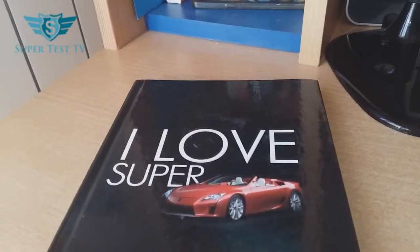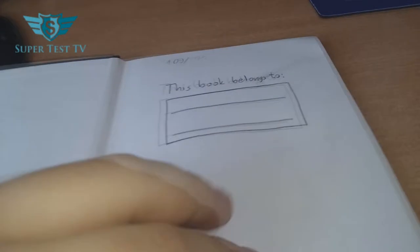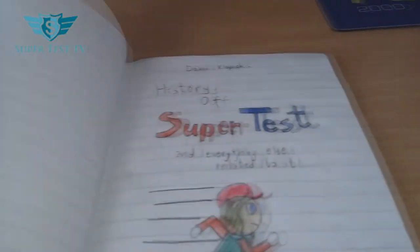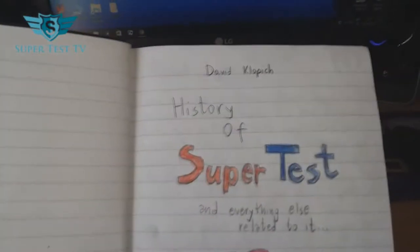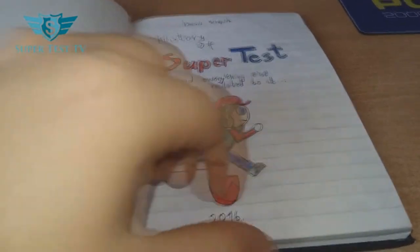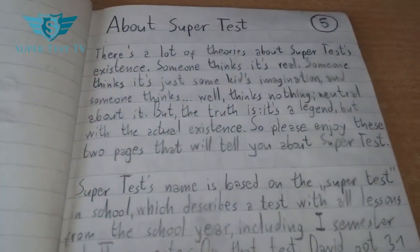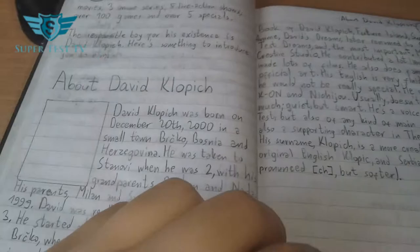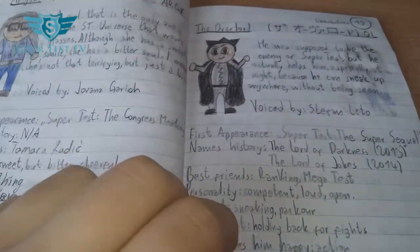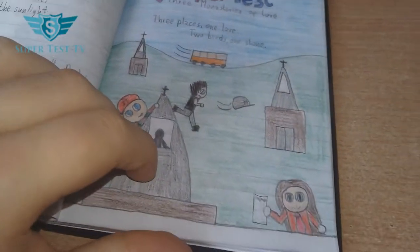And then we have this — I love supercars. So this is about 'Super Test,' which is a hero that I created. It's unfinished, unfortunately — I'm not even planning to finish it. Look at how his leg isn't extended. I feel like I was the worst at drawing. And then it tells about Super Test, about me, and all the characters. There are possible movies — that's great.